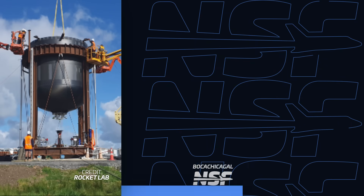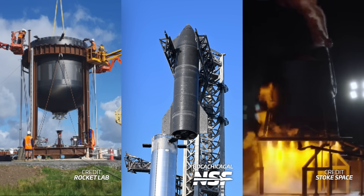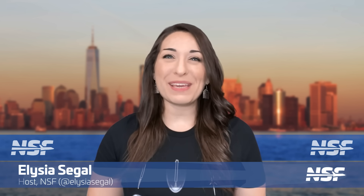Rocket Lab goes big with Neutron, Ship 25's been unexpectedly de-stacked, and Stoke Space is ready to hop. I'm Alicia Siegel for NSF, it's Friday the 15th of September, and there's much more to come this week in Spaceflight.